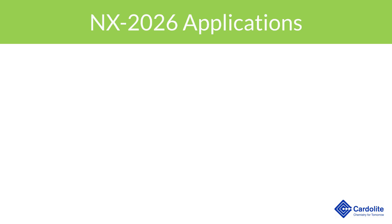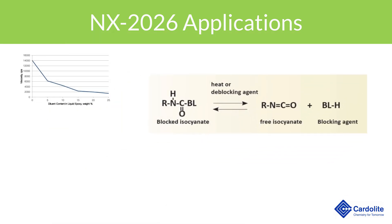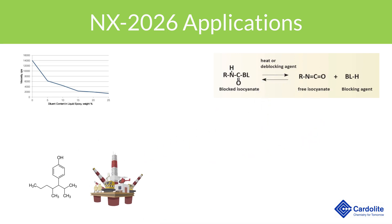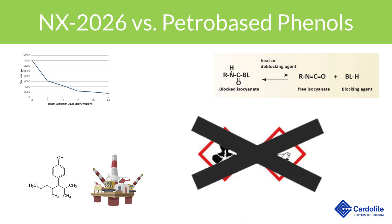NX2026 can also be used by itself as a diluent, an isocyanate blocking agent, or a replacement for nonylphenol and other petro-based phenols. Different from petro-based counterparts, NX2026 does not carry the same health and environmental hazards.